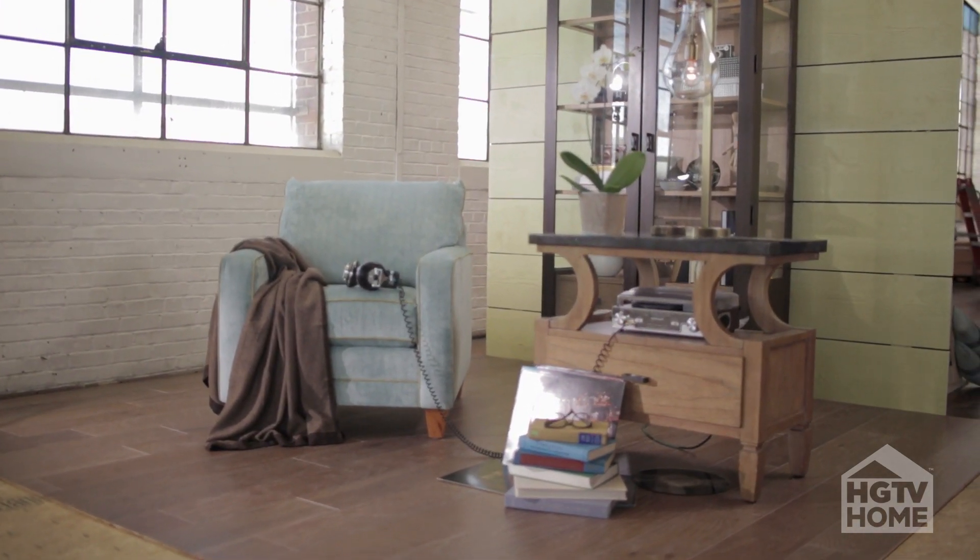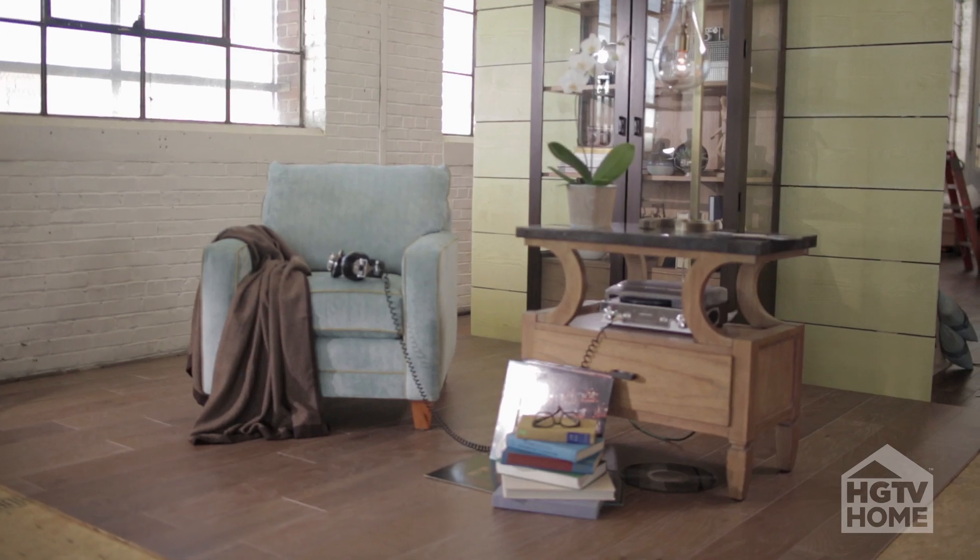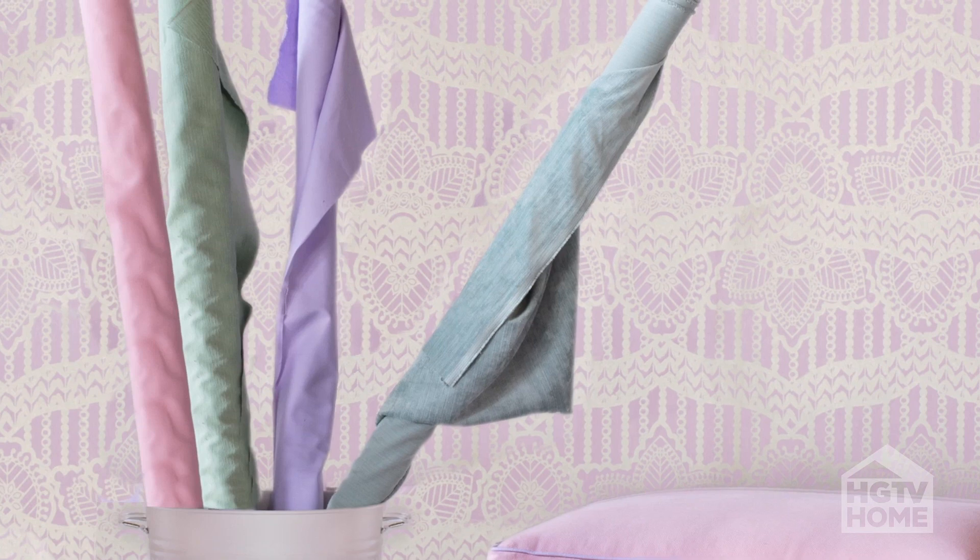The Softer Side is a trend that we feel very strong about. Not only are you going to find it in paint and wallpaper, but you're really going to see this color resurgence of pastels throughout our collections.